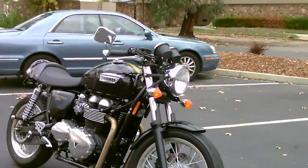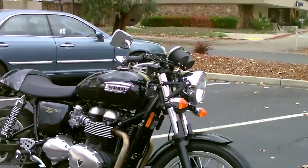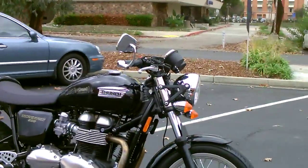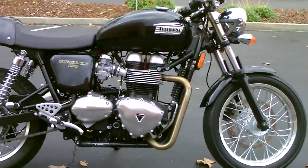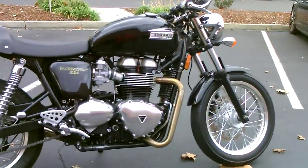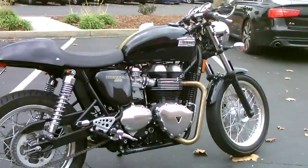It's got clip-on style handlebars, bull horn, bar end mirrors. It's also equipped with a stainless steel aero exhaust. The thing sounds fantastic.